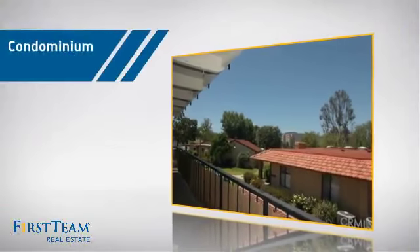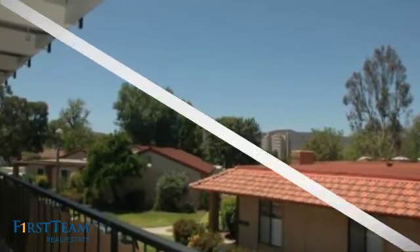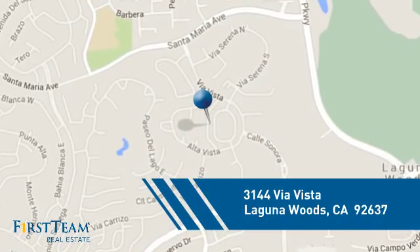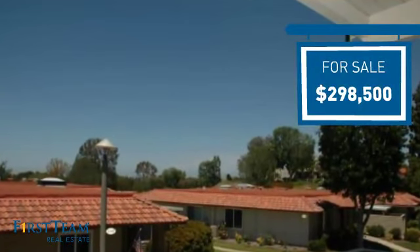This condominium is a great choice for those who want the privacy and easy maintenance of condo living, and it's located in this area. Currently listed at just under $300,000, it offers an excellent value for the area.